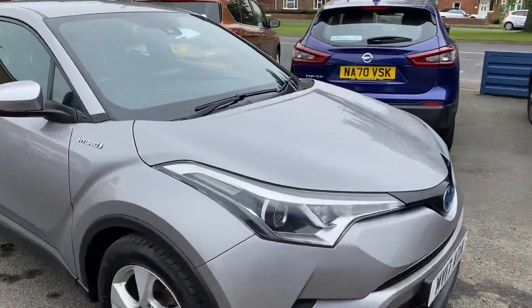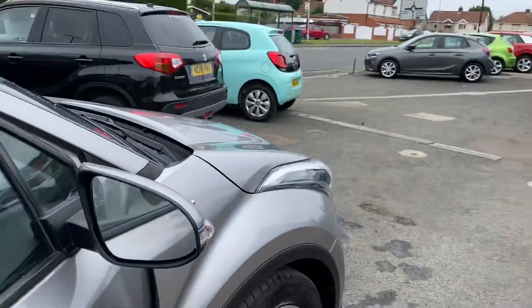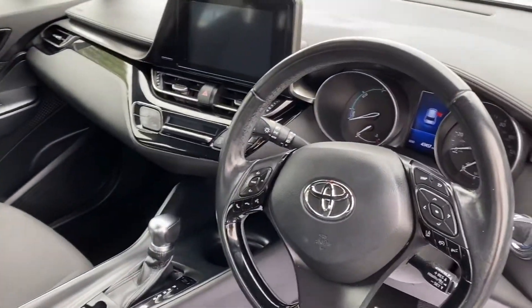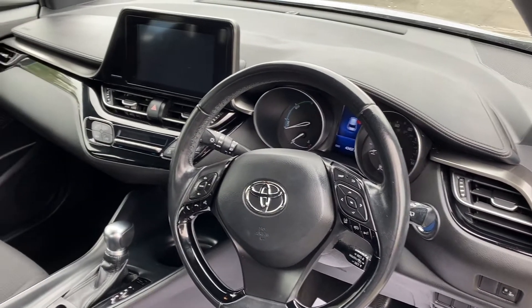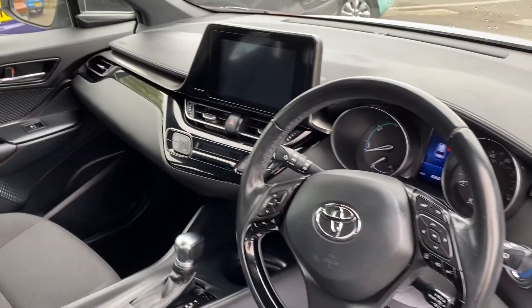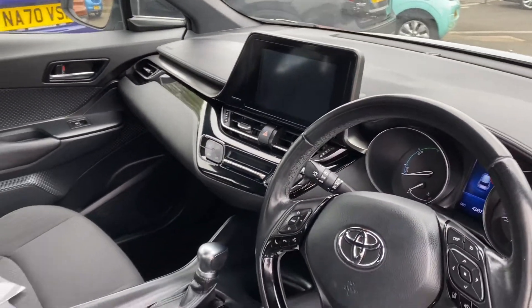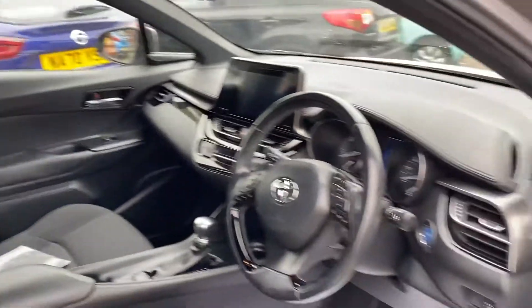Let me show you inside the vehicle now. Hybrids are very popular these days for obvious reasons, and it's got great spec on this car as well: cruise control, Bluetooth, auto wipers, auto lights, dual climate control, reverse camera, DAB radio — really good specification. Electric windows and mirrors obviously on the car.